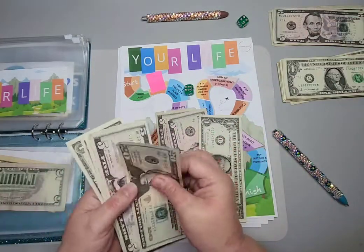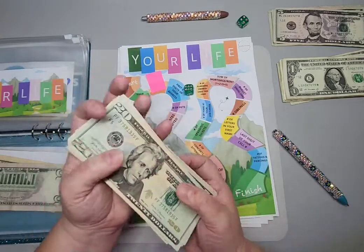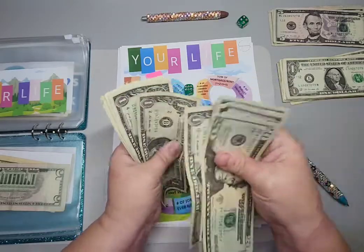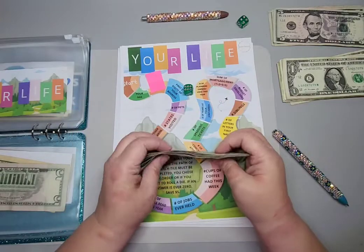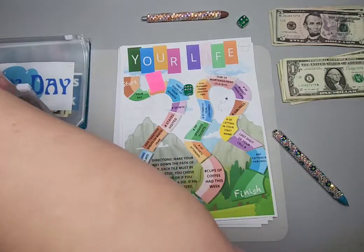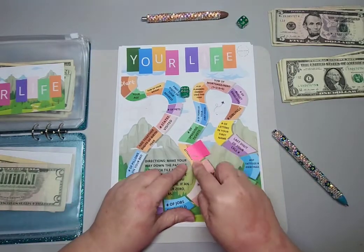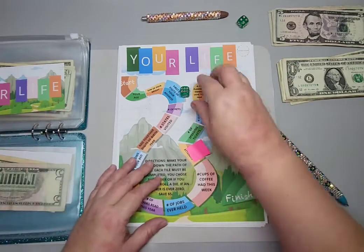Now we have twenty-five, thirty-five, forty-five, fifty, fifty-one, fifty-two, fifty-three, fifty-four, fifty-five, fifty-six, fifty-seven dollars. This will be a nice chunk of money once I'm finished. Maybe a couple more rolls and I'll be able to unstuff that and put it towards something.